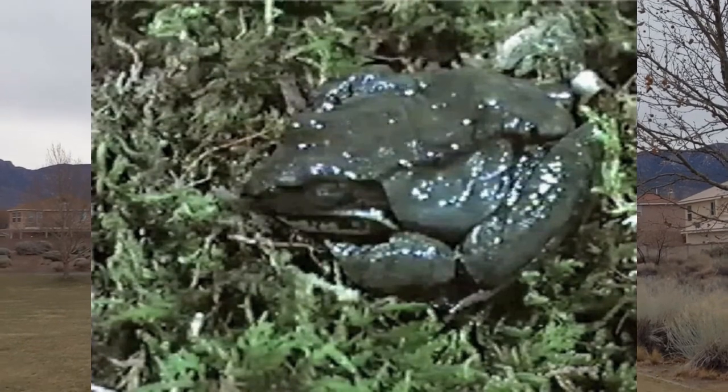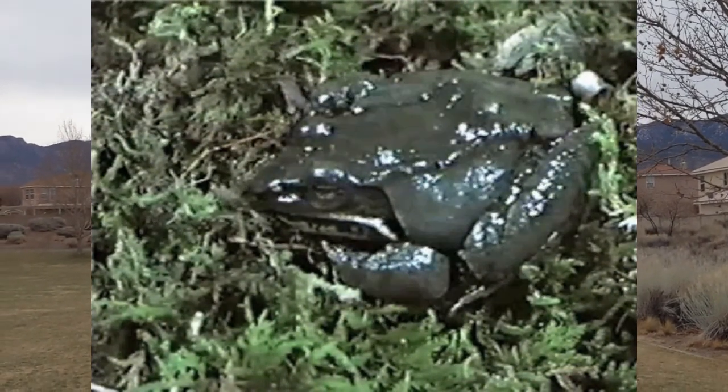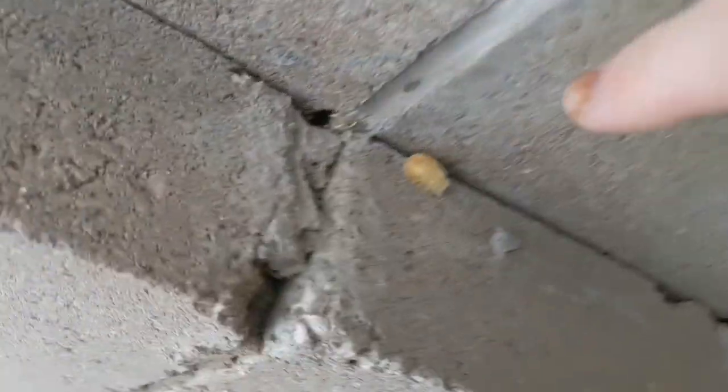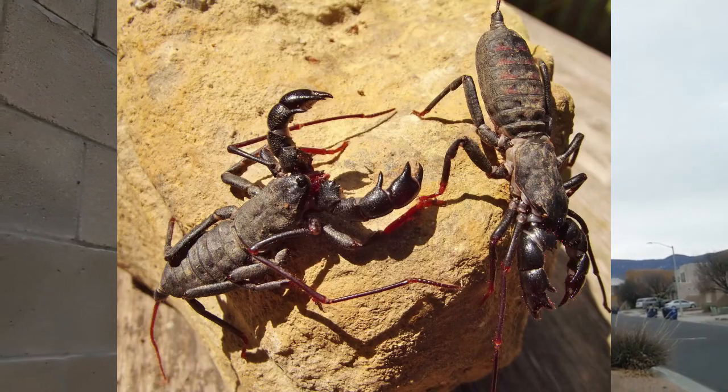Frogs hibernate under rocks or leaves — sometimes they even freeze solid, but when spring comes they thaw out and are still alive. Bugs have lots of different ways to survive the winter. Some bugs, like spiders and praying mantises, lay their eggs in the fall and then they die, but in the spring their eggs hatch. You can see a praying mantis egg case right here — inside it will hatch lots of baby praying mantises. Ladybugs aggregate together and hibernate in the winter at the tops of mountains, waking up in the spring for the wind to carry them down so they can live and lay eggs in new places. Bees also huddle up together but in a hive. Scorpions and vinegaroons find a cozy place under a log or a rock and stay there all winter until it warms up in the spring.